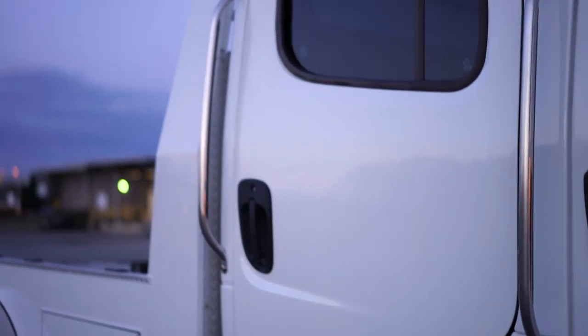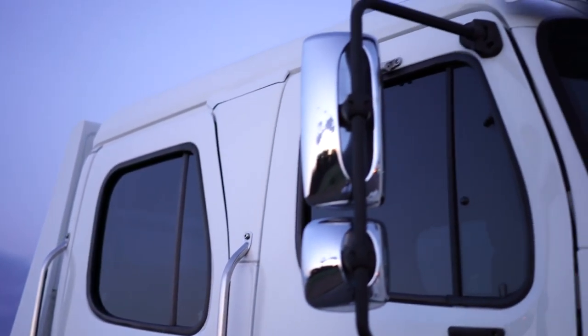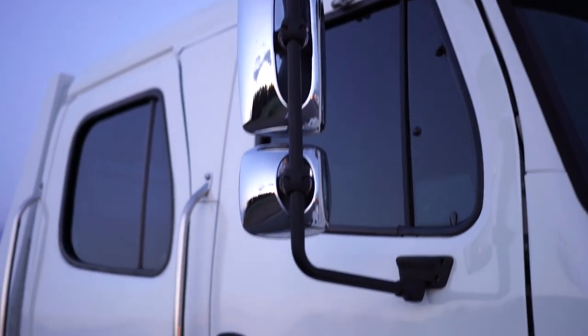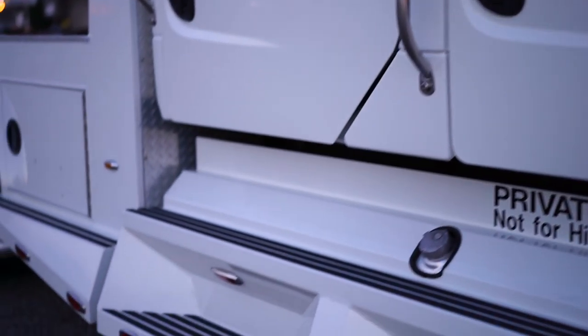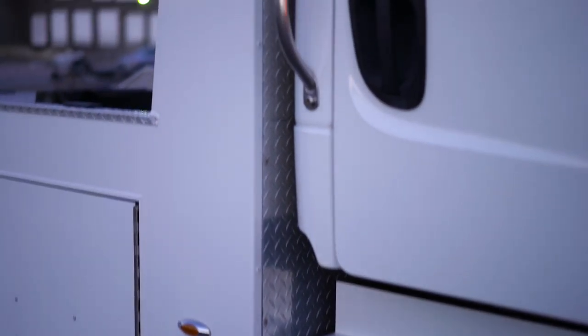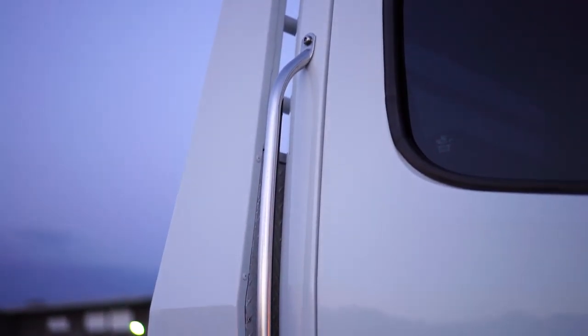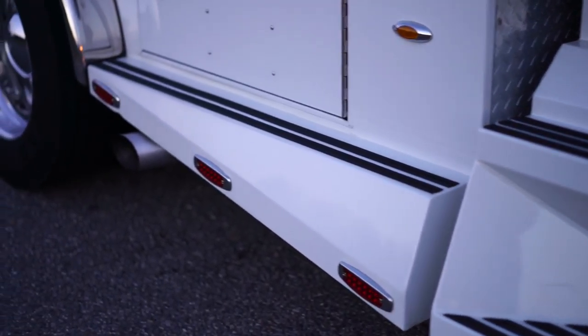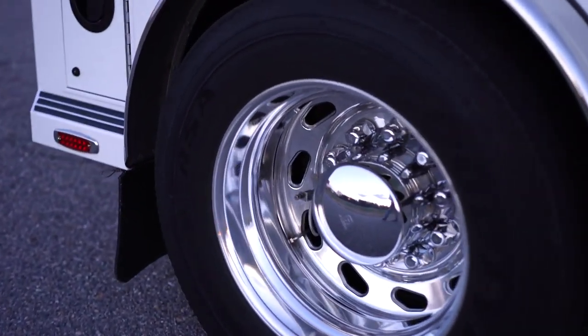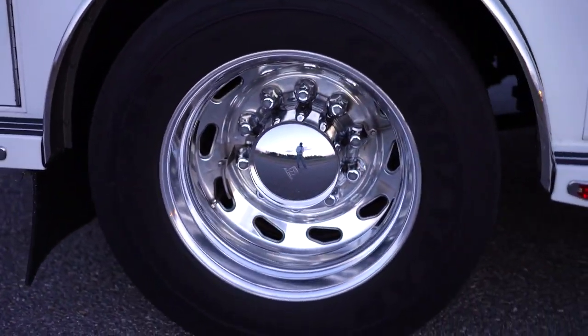Stainless grab rails and double mirrors — those are power mirrors, which is very nice. The rear of the bed is also diamond-plated, and once again the wheels are very highly polished.